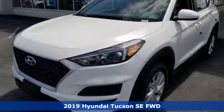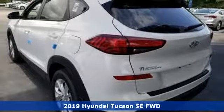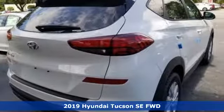Here's a new 2019 Hyundai Tucson, a striking compact SUV with flexible support for cargo carrying, carpooling and comfortable commuting.